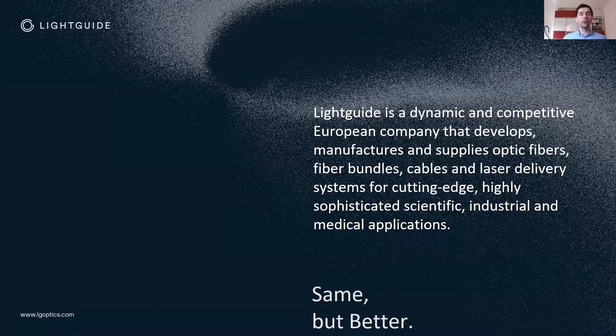We produce our own multi-mode step index fibers and draw our own fibers for different kinds of applications such as medical and industrial applications. I'm representing here mainly industrial applications such as fiber bundles, cables, laser delivery systems, spectroscopy delivery systems, and many more.